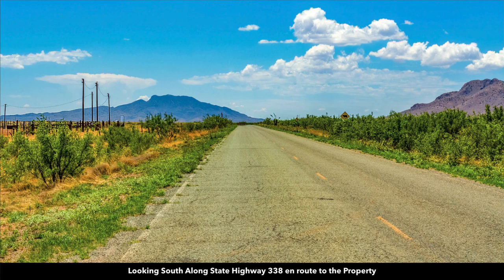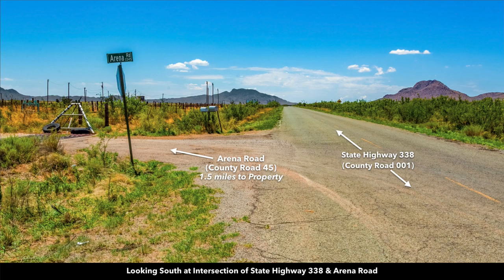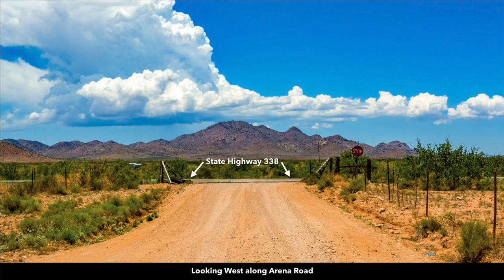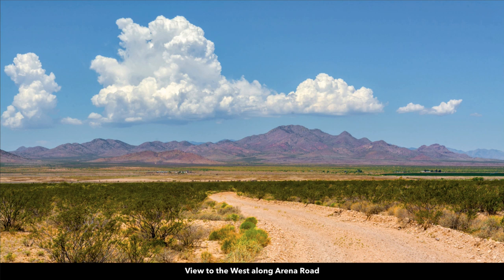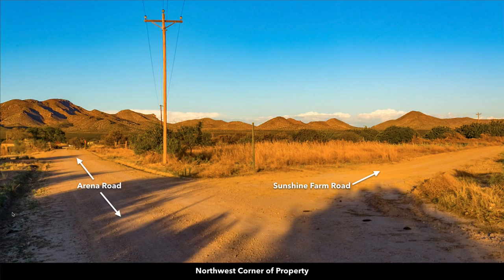Looking south along paved State Highway 338 en route to the property — this is the intersection where Arena Road meets the highway. The property is only 1.5 miles from this intersection. To the south you can actually see an arena, hence the name Arena Road. Looking east you can see the Animus Mountains. Once you turn east onto Arena Road, you'll pass over a cattle guard. To the west are the Pelancillo Mountains. This is all BLM land — publicly accessible, there for your enjoyment — and makes for a beautiful backdrop.